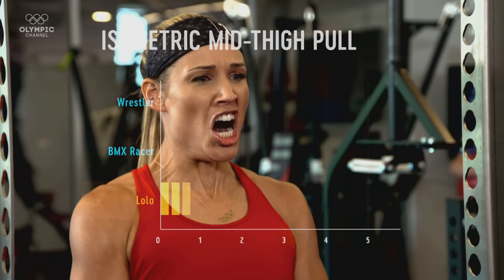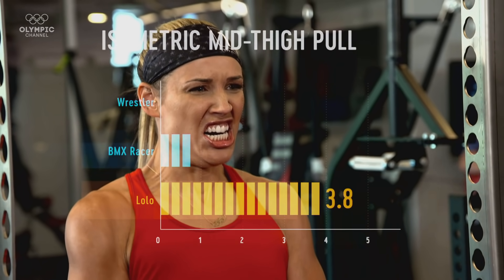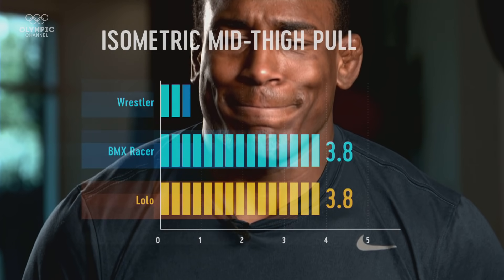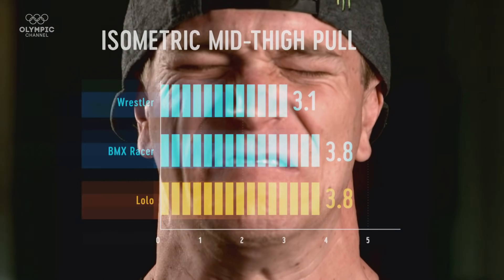Lolo can generate power very quickly, and she was able to pull 3.8 times her own body weight. This puts her on a par with some of the strength power athletes featured in this series, such as wrestler Jaden Cox and BMX racer Connor Fields.